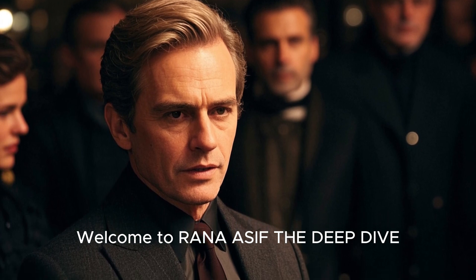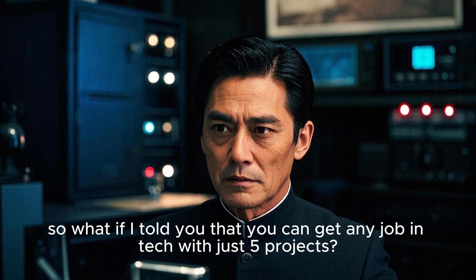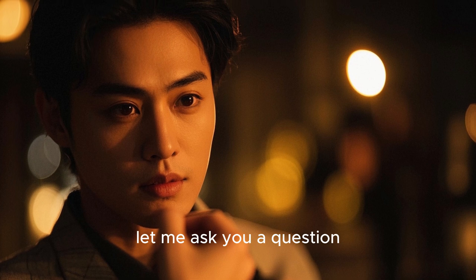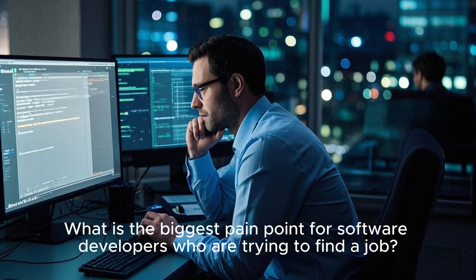Welcome to Rana Asif, The Deep Dive. Hey guys, so what if I told you that you can get any job in tech with just 5 projects? Before we jump in, let me ask you a question: what is the biggest pain point for software developers who are trying to find a job?